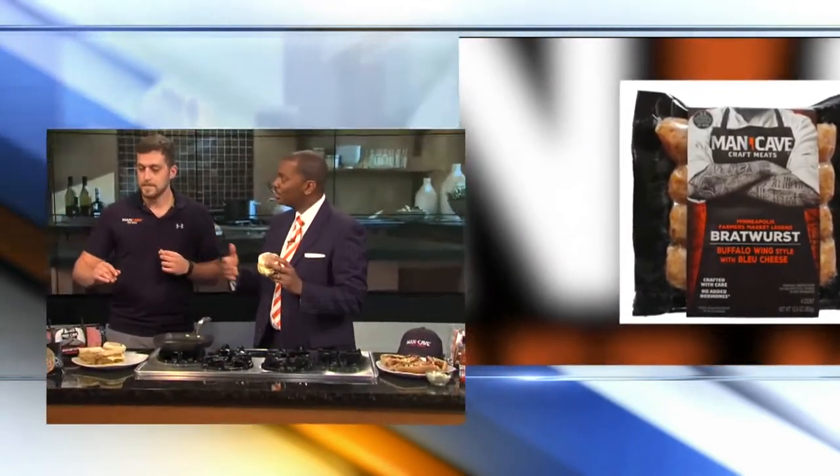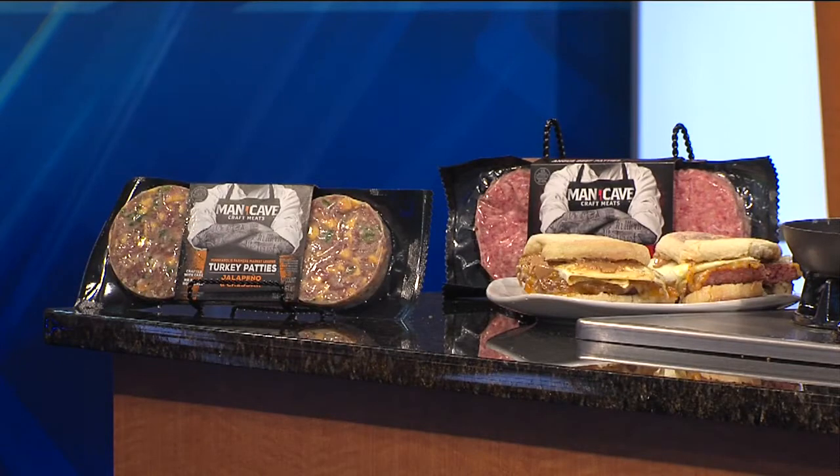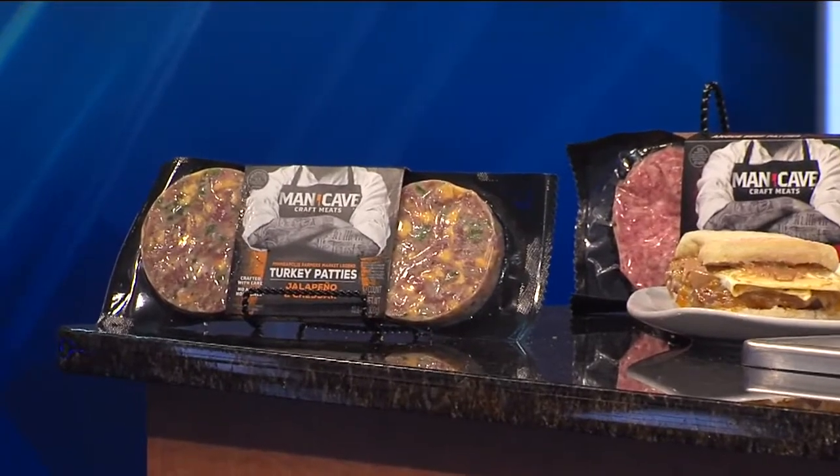You guys have burgers — what else do you carry? This is a turkey patty, and we loaded it with cheddar cheese and jalapeños — but they're not just frozen and chopped up. These are actually fresh, chopped jalapeños, so it retains a lot of moisture. With turkey burgers, a lot of times they're dry. With these, you just throw them on the grill or in the skillet and you're good to go.